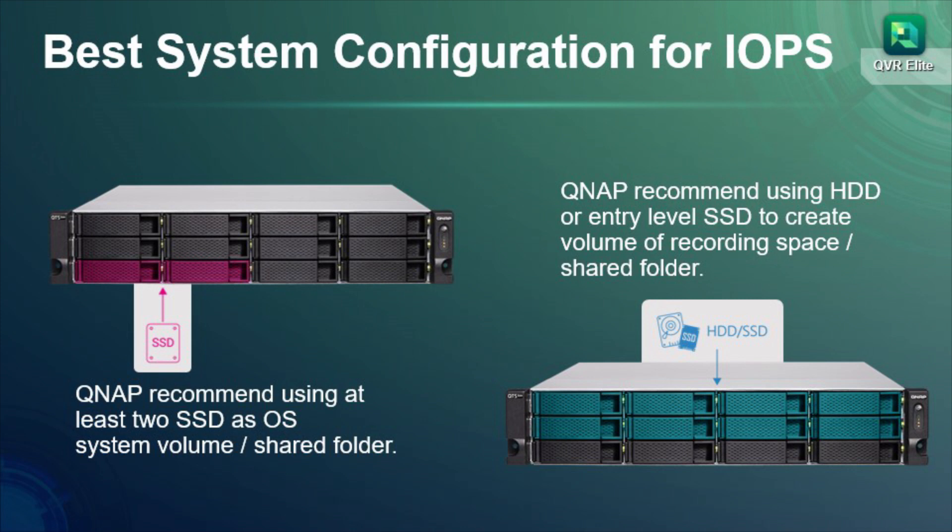we also recommend using HDD or entry-level SSD to construct the recording space for better performance. Log in with QVR Pro Client to enjoy live view and playback on the same view layout — easily monitor every corner with QVR Pro Client. QVR Elite has three main features.